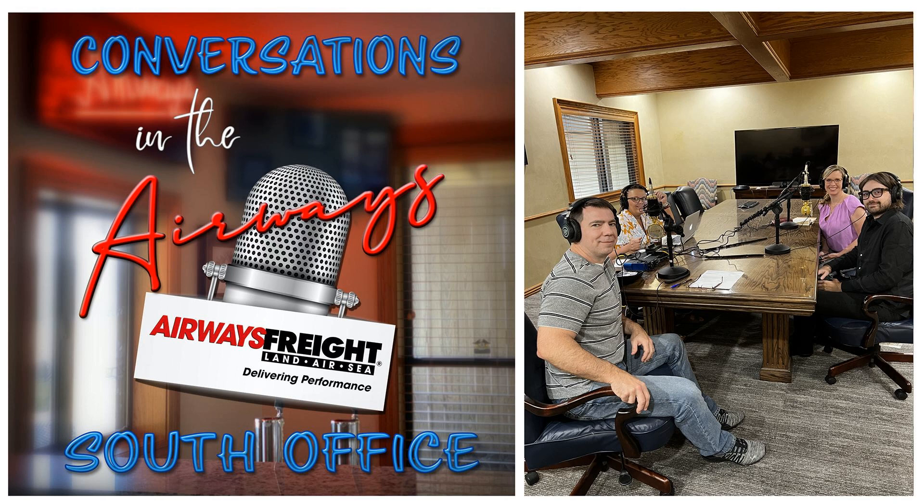That was in 2014, believe it or not. So we have been working with Airways Freight now for over eight years. Dylan was actually with us at the museum before that — it was basically the first thing he did there, so it's really interesting that it started there and now we're here.